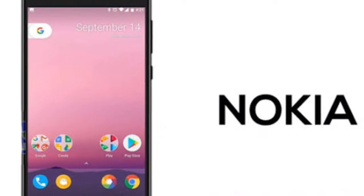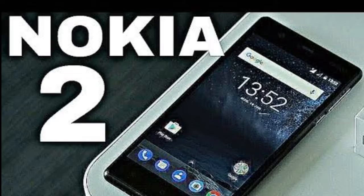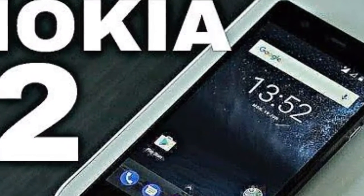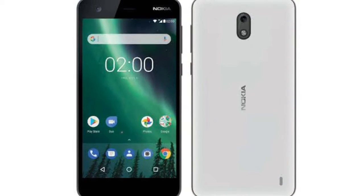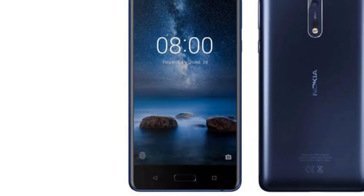The Nokia 2 is backed by a massive 4,100 mAh battery which can easily provide two days of battery life. The device runs on Android 7.1.1 Nougat with the promise of an Oreo update soon. Connectivity options include Wi-Fi, Bluetooth 4.0, GPS, and a Micro-USB port, and the device features a fingerprint sensor at the rear.